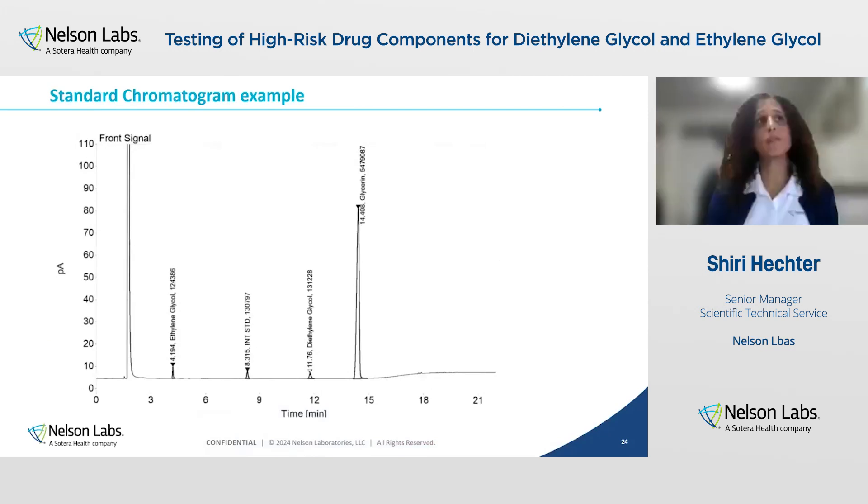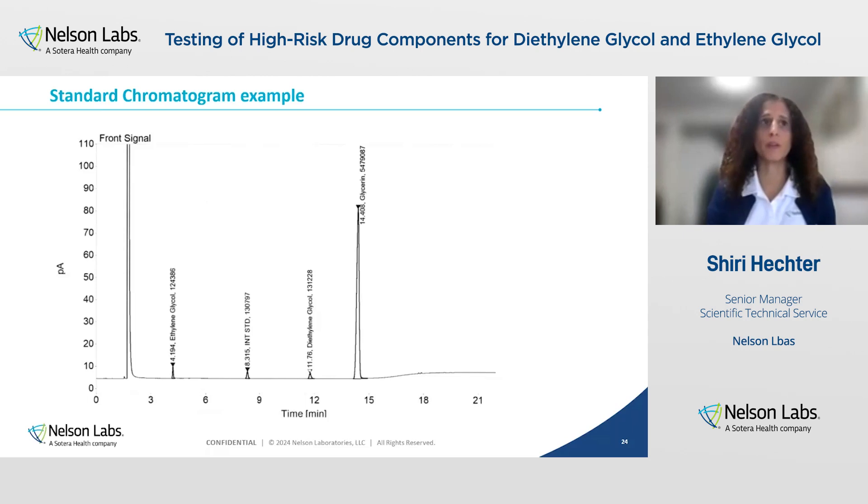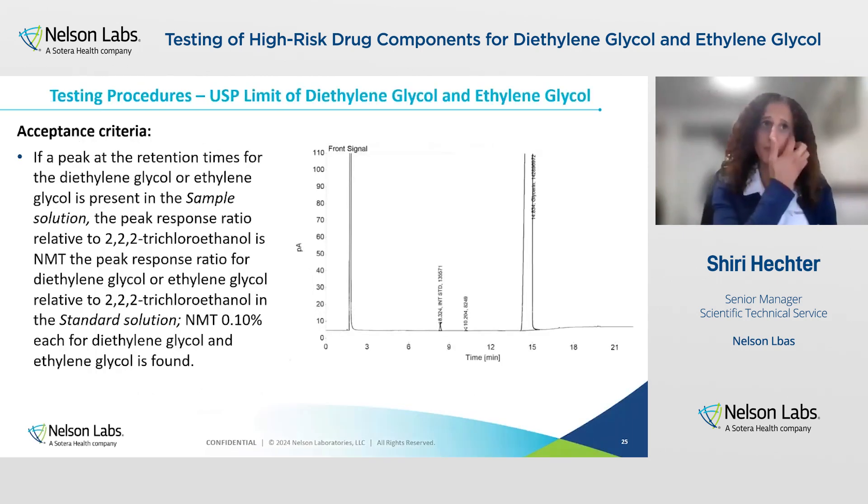This is a representative standard chromatogram. As you can see, we see four peaks besides the solvent peak at the beginning: ethylene glycol at a retention time of 4, internal standard at around 8, diethylene glycol at around 11.8, and glycerin at 14.4. You can see there is good separation between the peaks and we can quantify each peak individually. We are looking at this test to see if there are any peaks relating to diethylene glycol and ethylene glycol — meaning at the same retention time — in the sample chromatogram. In this case, you can see a sample chromatogram where there are no peaks observed at the retention time of diethylene glycol at 11.8 or ethylene glycol at 4.